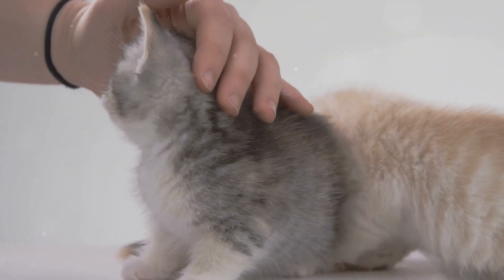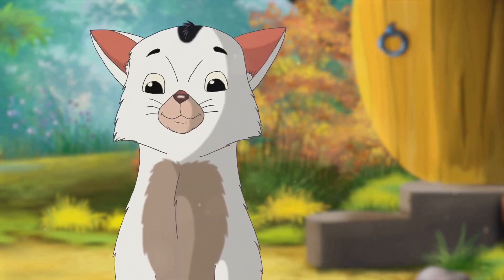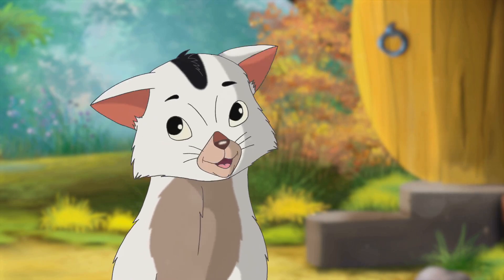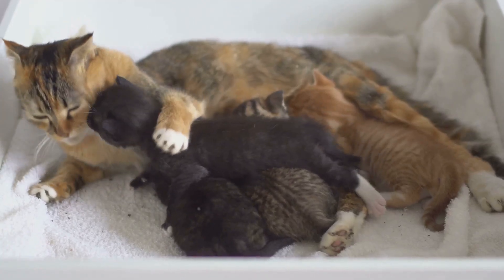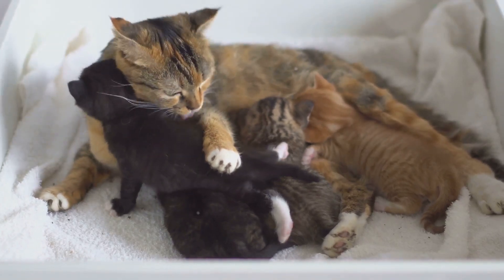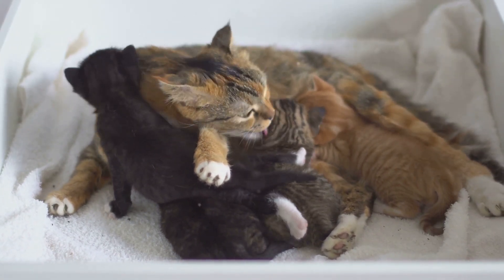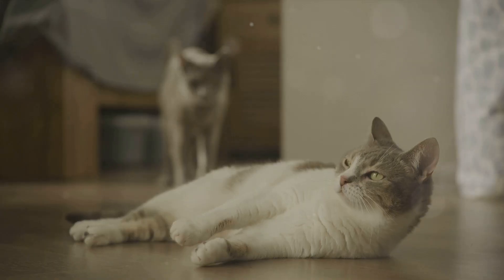Kittens, on the other hand, have a slightly different language. They mew to communicate with their mother and siblings. A soft, high-pitched mew can signal hunger, while a louder, more urgent mew might suggest distress. As they grow older, these mews evolve into the adult meow, and their communication with their human caretakers begins to take precedence.